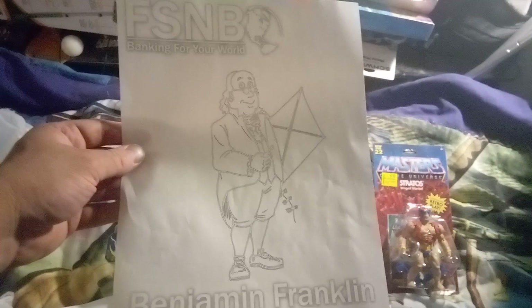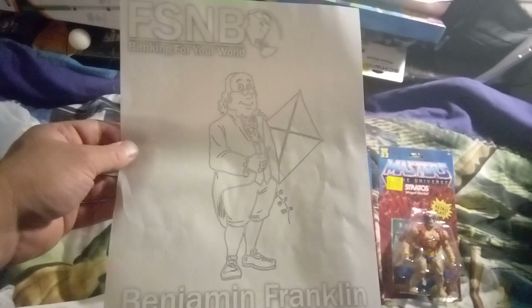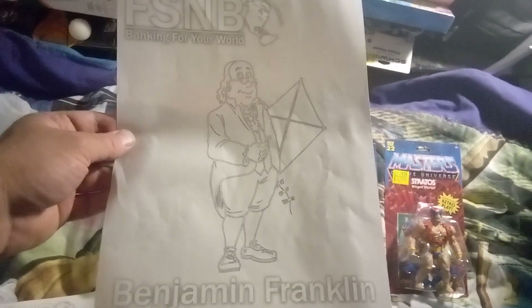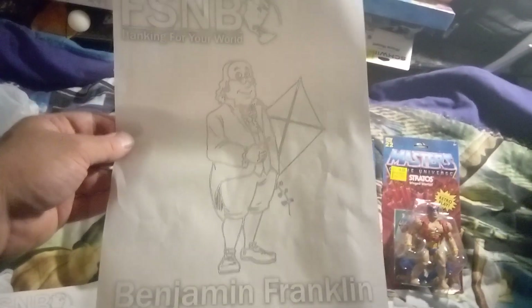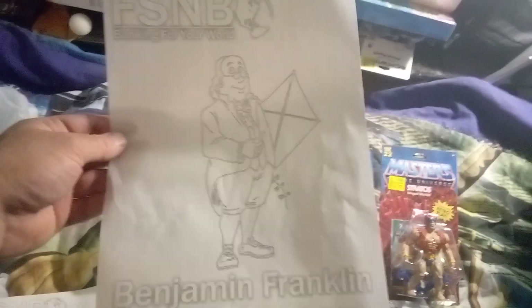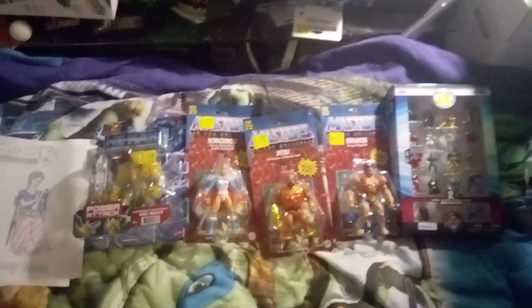They also had Benjamin Franklin, who never became president but is somehow on our hundred dollar bill and was a founding father who didn't even sign the Declaration of Independence. He wasn't really there much for the making of the Constitution, but he's considered a really important character in history. He was so disliked by most of the other founding fathers that they made him the ambassador to France just to get rid of him — that's actually the truth.